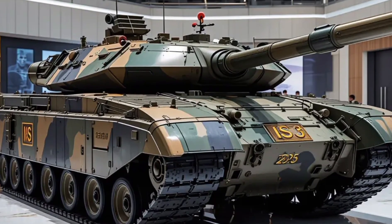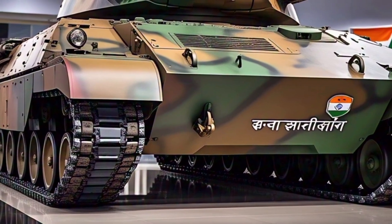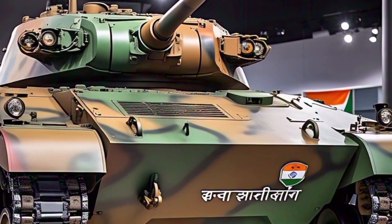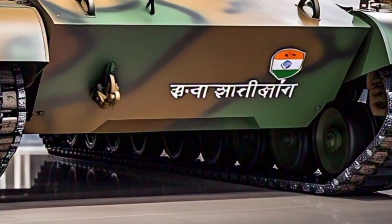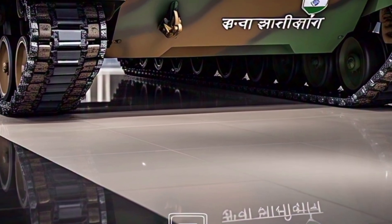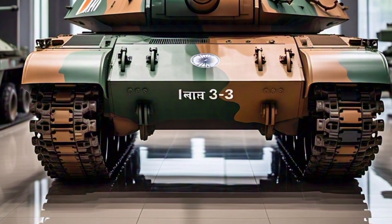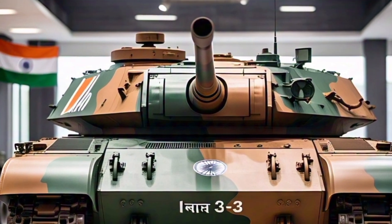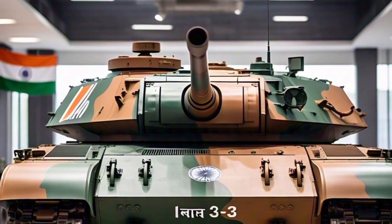Inside, the Arjun MK2 has been reconfigured for better crew comfort, ergonomic controls, and long-mission endurance. The tank is operated by a crew of four: commander, gunner, loader, and driver. The internal cabin has received a major overhaul, now featuring improved shock insulation, better heat resistance, and more compact digital displays. Air conditioning has been upgraded, which is essential in India's hot zones. The driver benefits from enhanced visibility with an integrated rear-view camera and a digital instrument panel, while the commander and gunner enjoy upgraded fire control stations with high-resolution targeting displays. Storage for gear, rations, and mission-critical tools has also been improved, reflecting better human factors engineering. These upgrades are essential for keeping crews operational and alert during long deployments.